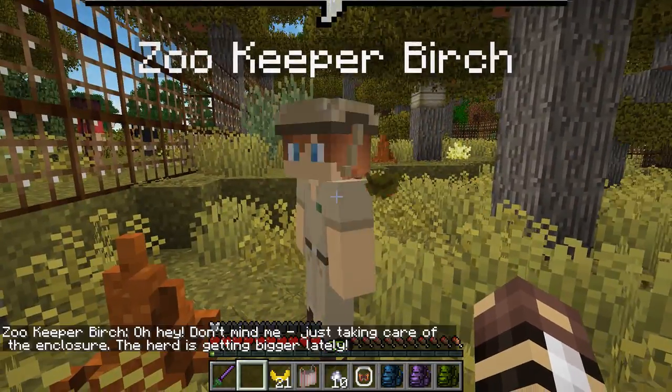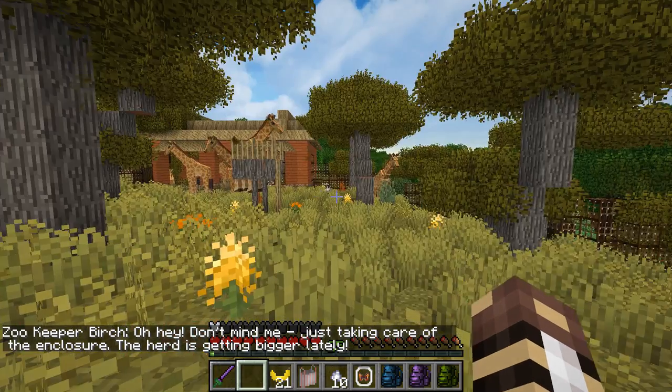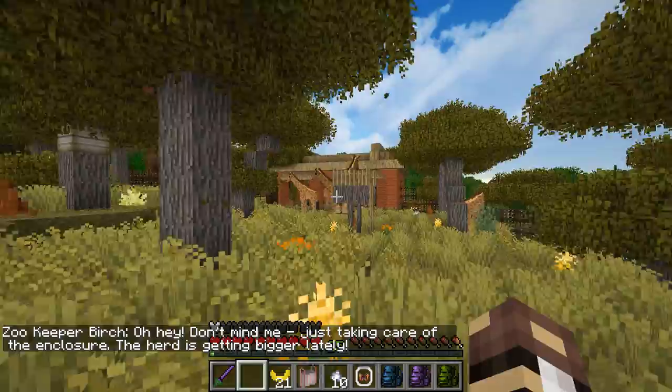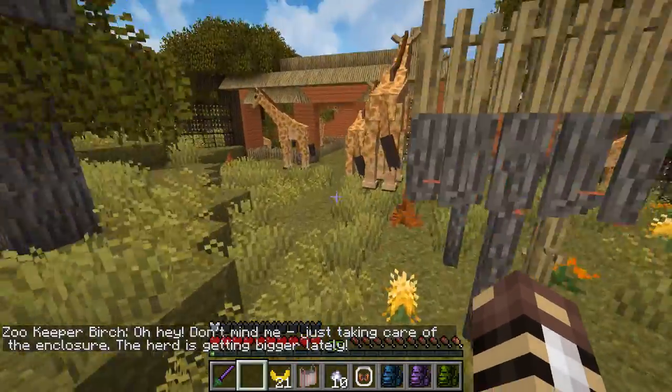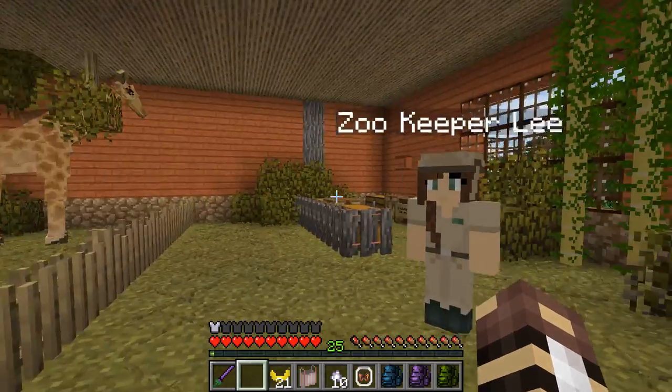Keeper Merch, how are you doing today? Just taking care of the enclosure - the herd is getting bigger lately. It is! With Mei and her little baby, and that reminds me of something special that we have in the giraffe barn that I need to show you guys.